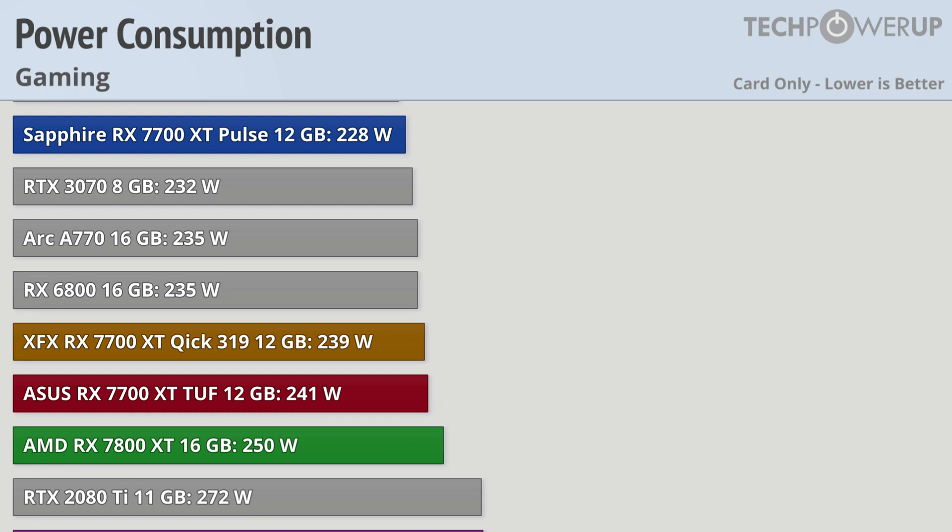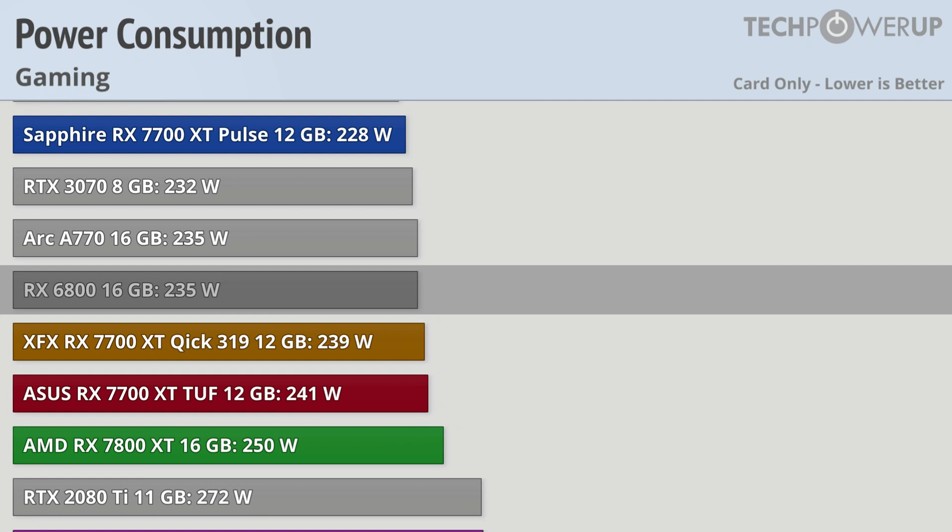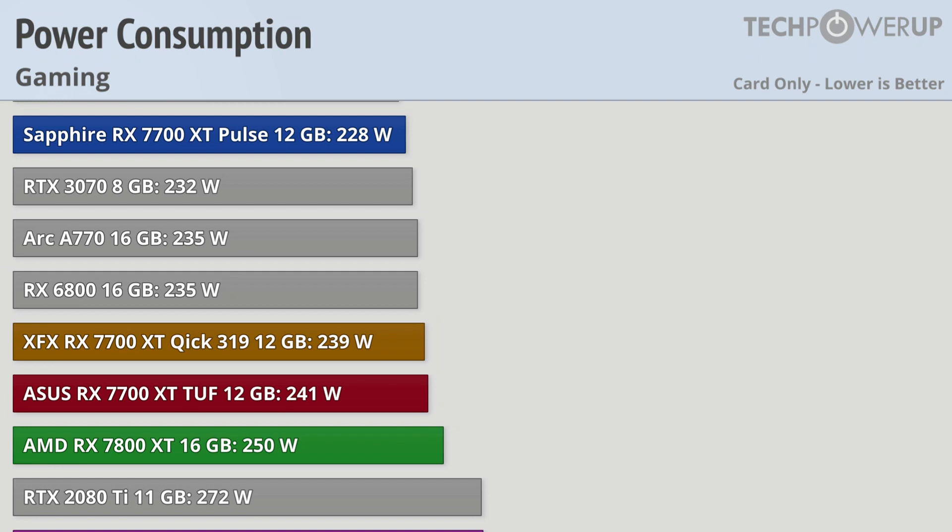Power consumption is one area where we always expect a newer generation to perform better than the older generation, and while this is true for the 7700 XT and 7800 XT, it's not as true as it normally is. The RX 7700 XT uses between 230 and 240 watts while gaming, which is about the same as the RX 6800. While these new cards are faster than the RX 6800, the generation-over-generation efficiency jump isn't that big. This is something we also noticed in the RX 7600 review, so it appears AMD's latest architecture does not scale down as well.